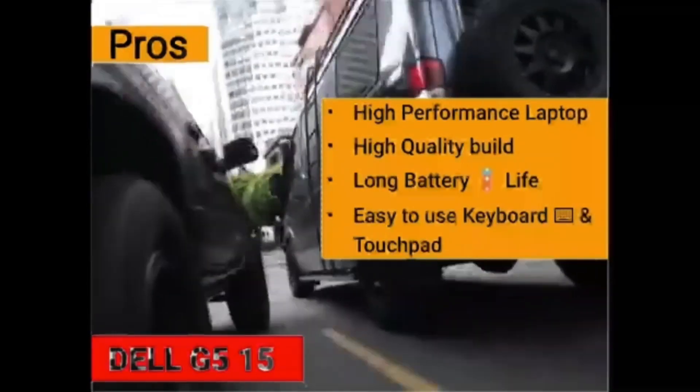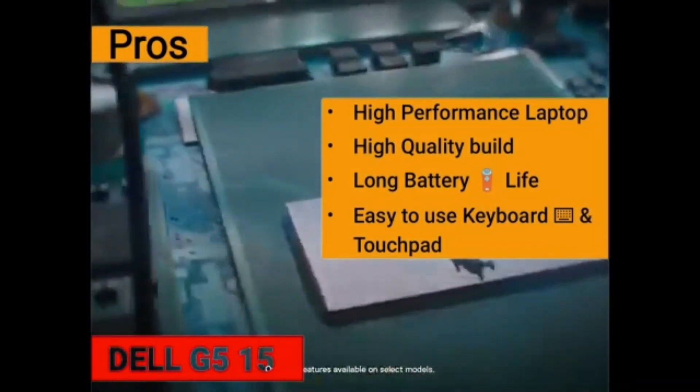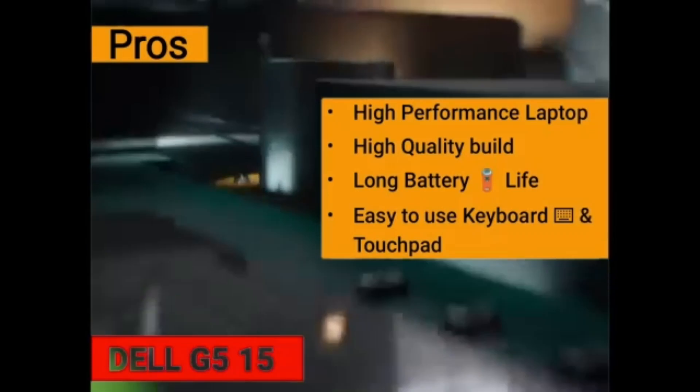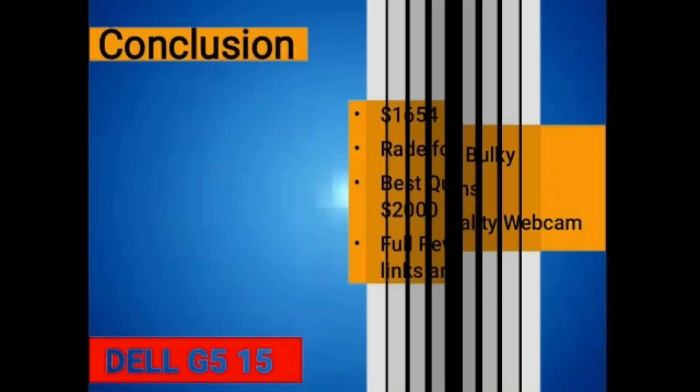It features a 15-inch full HD display. Pros include high performance, high quality build, long battery life, and easy to use keyboard and touchpad. On the downside, it is quite heavy and bulky, has loud fans, and sometimes noisy.